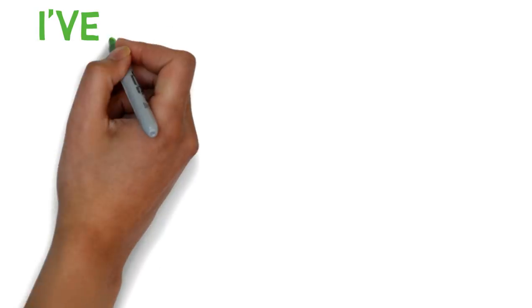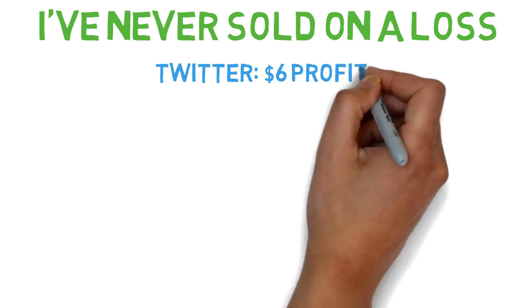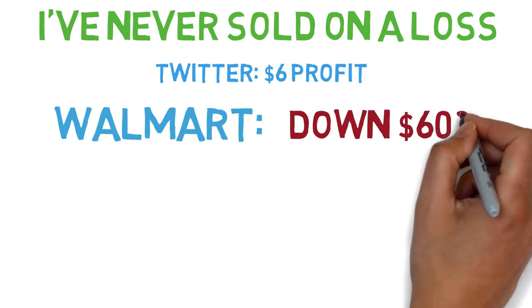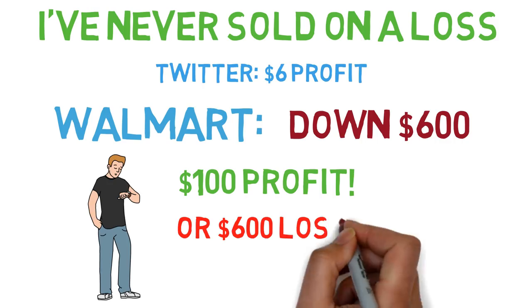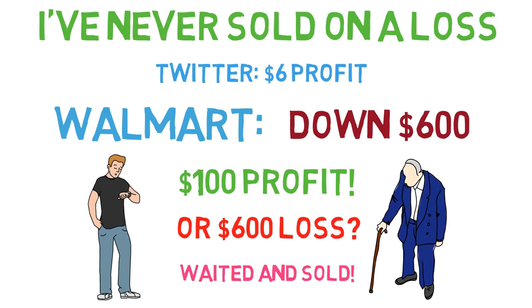So far in my trading career, I've never sold any company on a loss. The closest was Twitter, sold for a $6 profit. Remember Walmart from the previous winner page — that was down 6% after I bought it. I waited a month before it was in the green again. I could have sold it for a loss of $600, but that would have been the worst mistake. Keeping it for a little while gave me just a bit of profits, and I sold it because it was moving up too slowly.